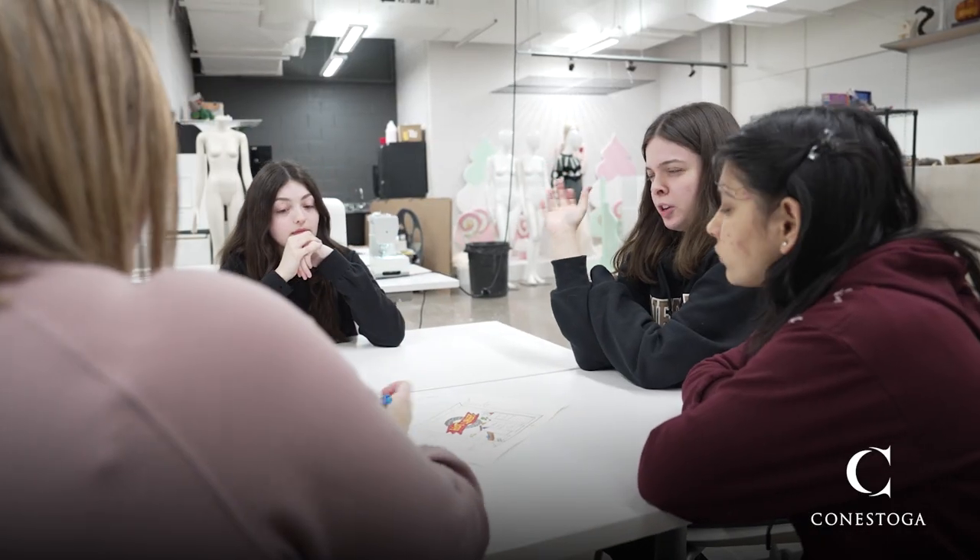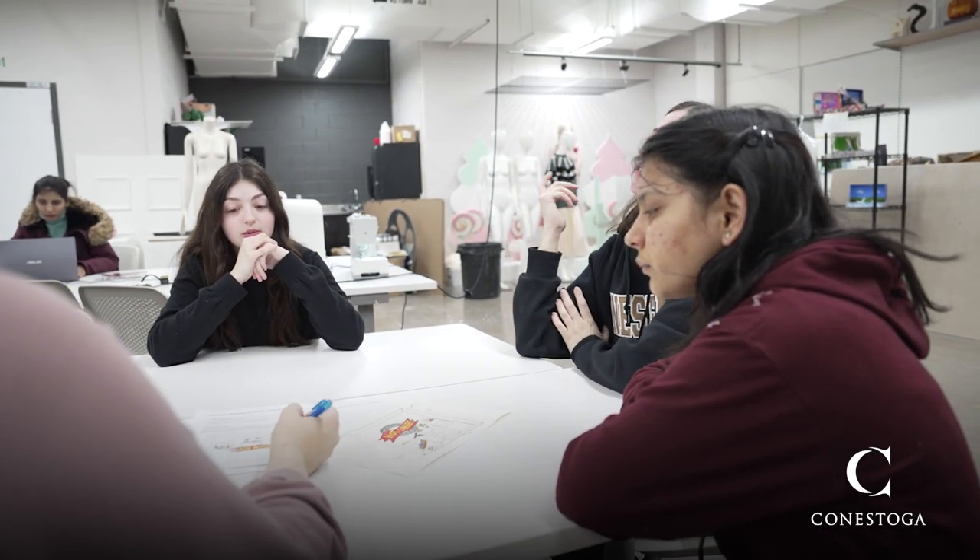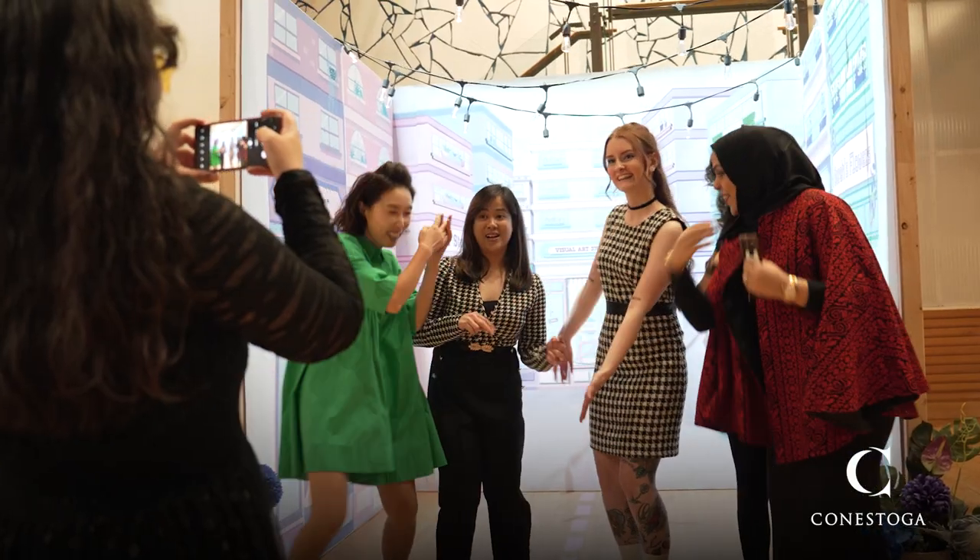Tech is really infiltrating the retail world, and our students are equipped with figuring out: how do we shop with our smartphones? How do we make the customer experience more interesting? Can we use AR in the shopping experience? Can we use VR?